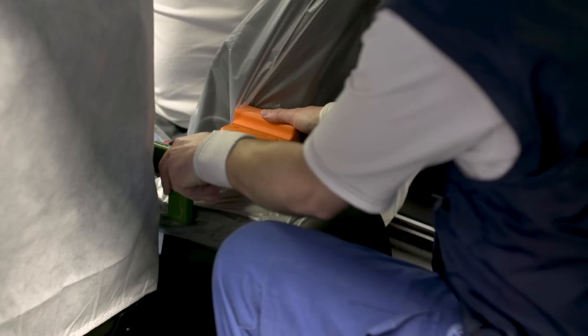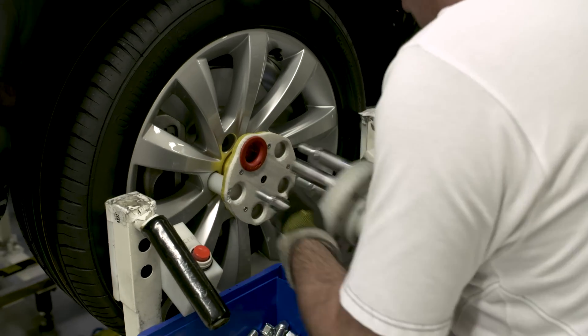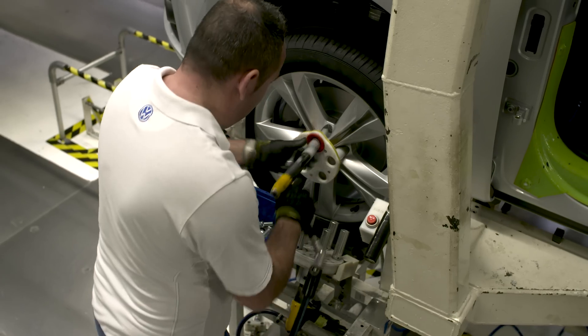Last year we produced around 1,000 different parts. We are benefiting ergonomics, productivity, and also the satisfaction of the operators. In the end we have very good feedback from the guys that are working on the line.